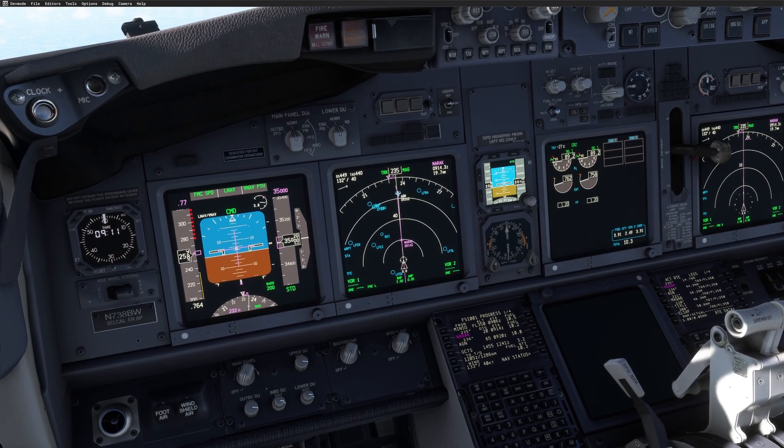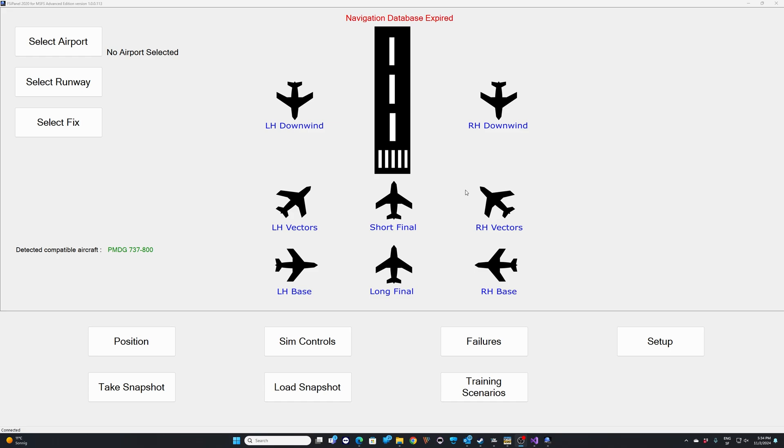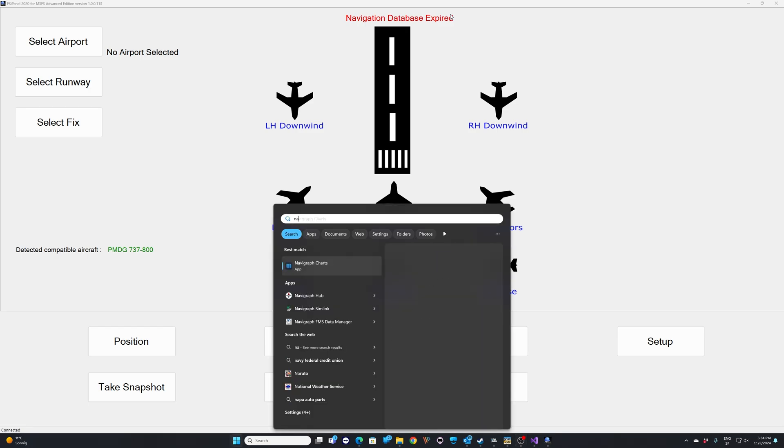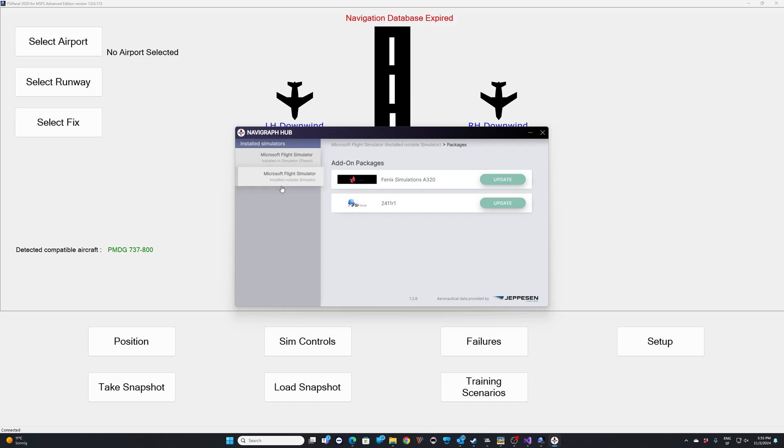Let me start FSI Panel. Okay, here we are in FSI Panel — I just started the software. One thing I wanted to show you as well is that the navigation database has expired. If you have this message, make sure you start Navigraph Hub and you will be able to upgrade your database. So you go into Navigraph Hub, Microsoft Flight Simulator installed outside of simulator, and here you get FSI Panel and you can update it from there.